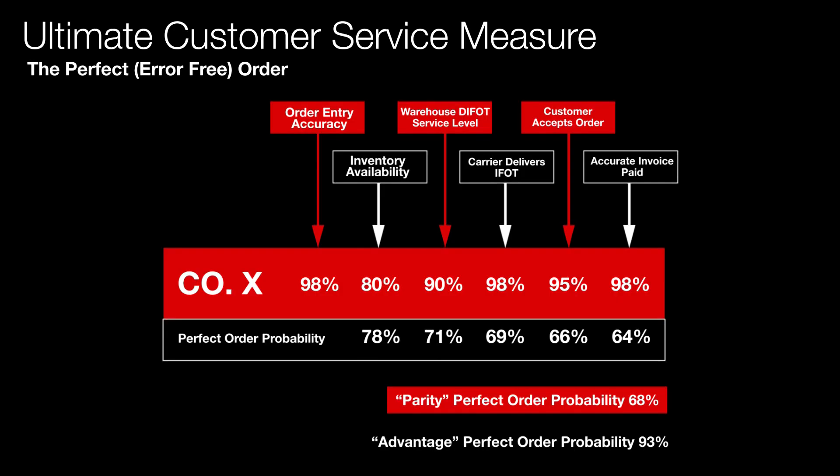You can see the beauty of a measure like this. We're looking at all the key functions that lead to servicing our customer — not just DIFOT. It's also cross-functional: customer service, supply chain, warehousing, inventory, and even finance processing invoices. You get collaboration across different functions, all working together to improve the number. This company started at 64%, reached 68% in about nine months, and achieved best-in-class 93% within two years. This KPI gave them the focus and the cross-functional collaboration to get there.